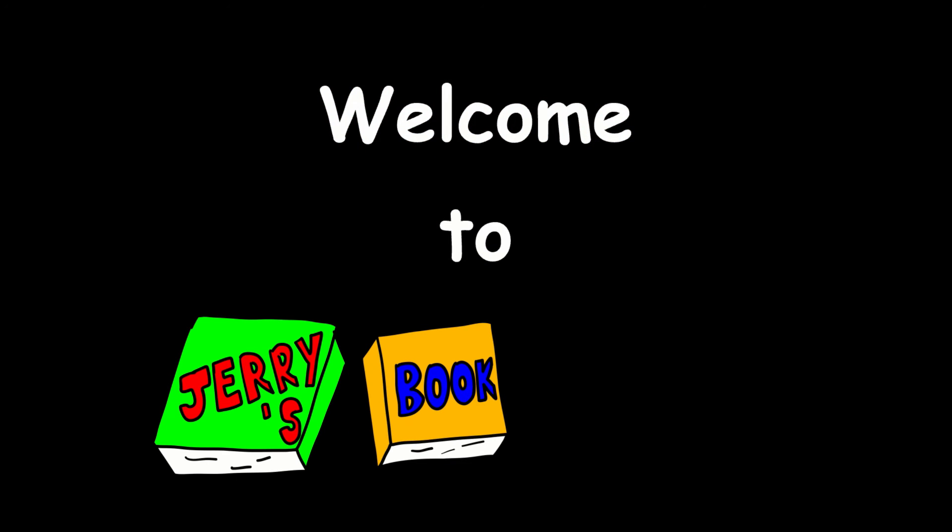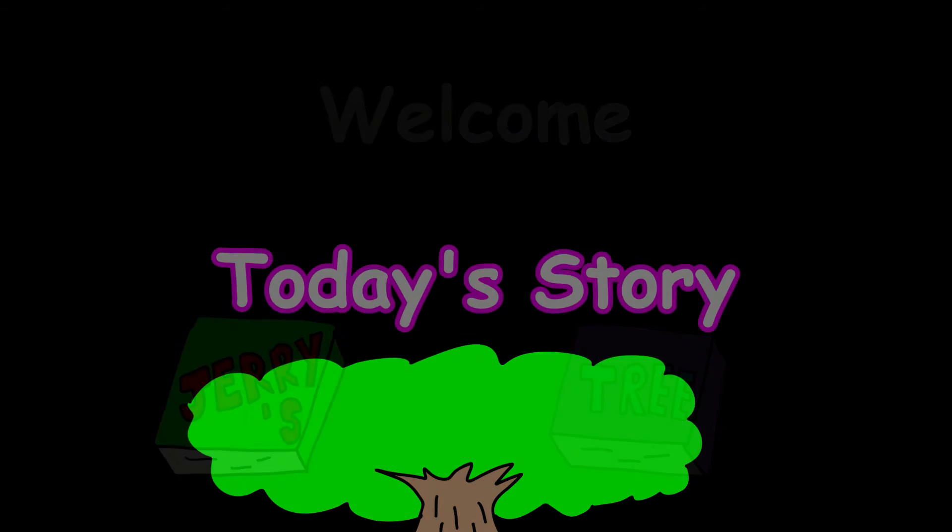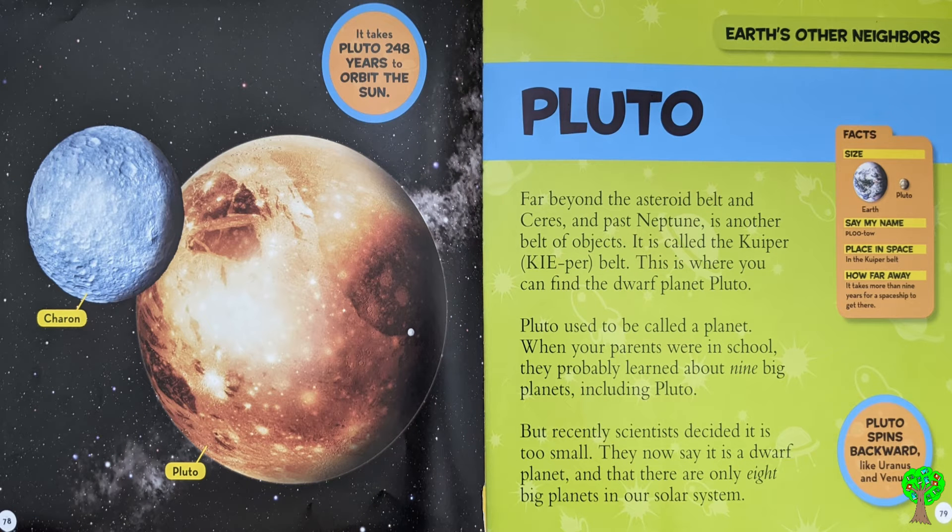Welcome to Jerry's Buck Tree. Today's story: It takes Pluto 248 years to orbit the sun.